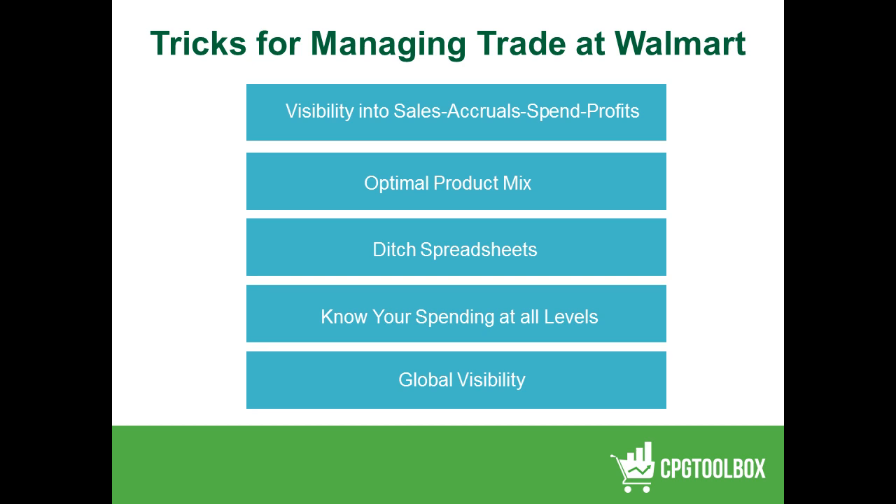So what are the tricks to managing trade at Walmart? We think it's visibility — visibility in the amount of money I have to work with, how profitable or unprofitable my offerings currently are, and whether I have the correct and optimal mix of profitability. You can have fast-moving, lower-profit SKUs, but do I have the right higher-profit, slightly slower-velocity SKUs? And am I leveraging the money accrued on those lower-velocity, higher-profit SKUs to drive velocity up? We've also talked about ditching the spreadsheets and knowing your spending levels at all levels — percent of sales and percent of spend at any given account.